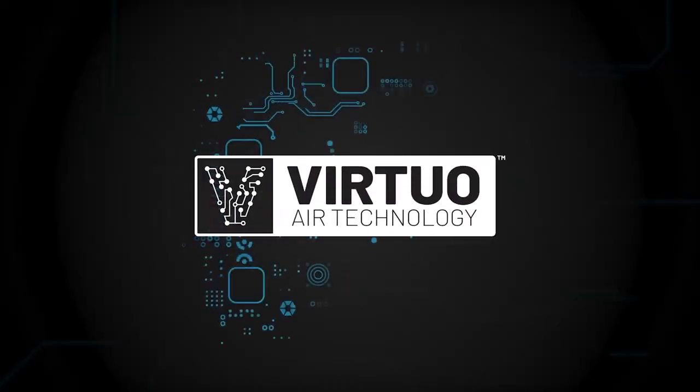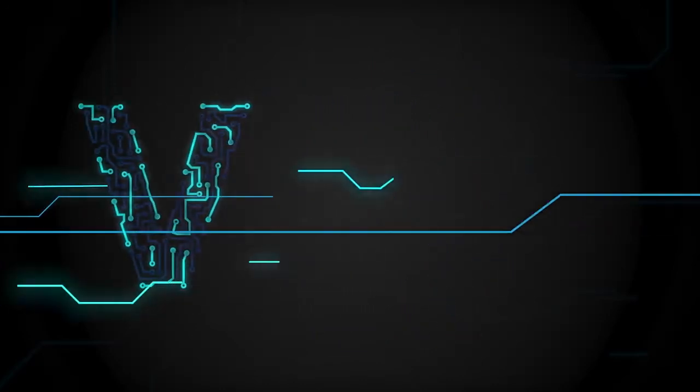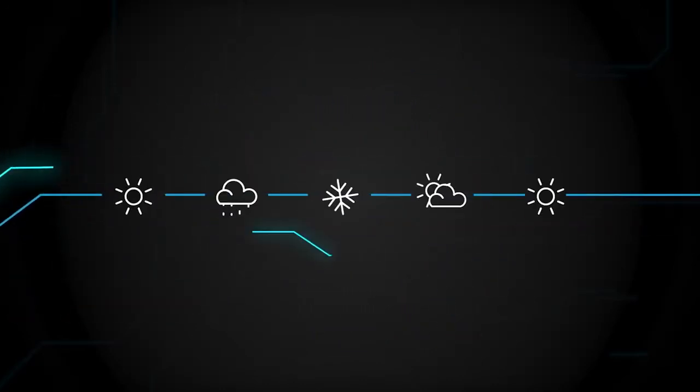This technology is called Virtuo. Is that a new brand or is that something people would be familiar with? It's a new air technology that works off an artificial intelligent algorithm based on a number of inputs that are taken from the unit.